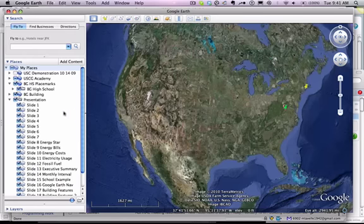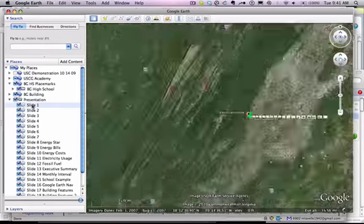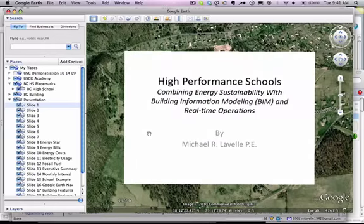Hi, this is Michael Lavelle. In this presentation, we're going to talk about high-performance schools, where we combine energy sustainability with building information modeling, or BIM, and real-time operations.